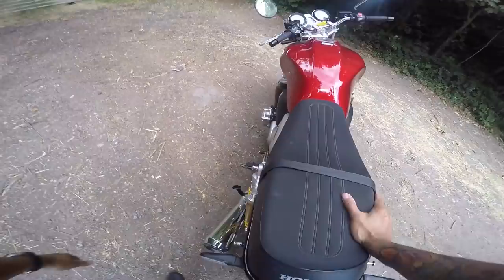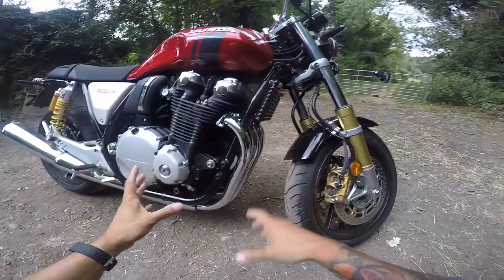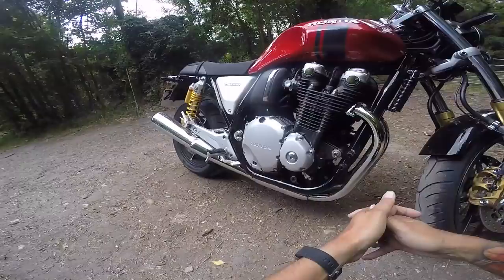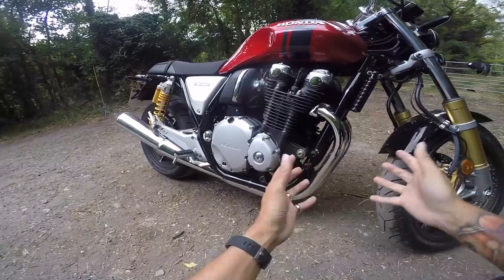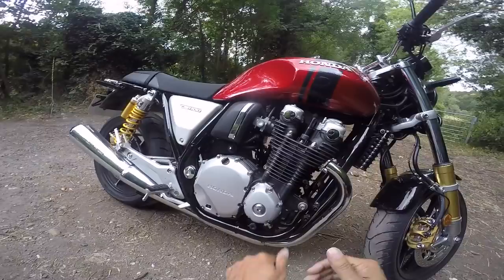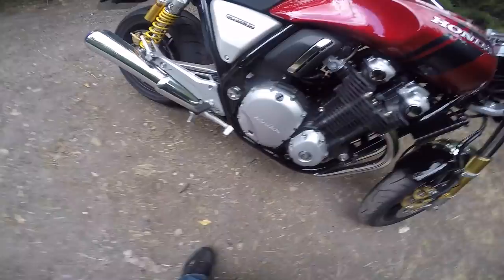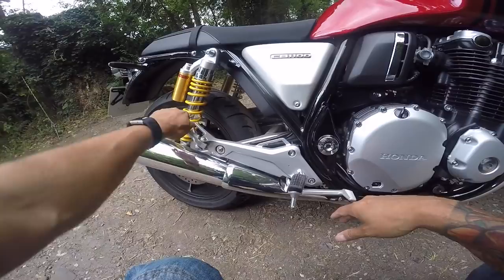Engine-wise, 1100cc inline four. You've got these lovely four pipes coming out — that is old school, I love that. The engine sits in this retro frame that goes all the way under — on modern bikes they use the engine as a stress member but on this it's old school, and it looks great with the air cooling fins. Down to the foot pegs — squidgy, to take the vibrations out. There are rear pillion pegs, and the pillion gets quite a good seat back there, with an attachment point.